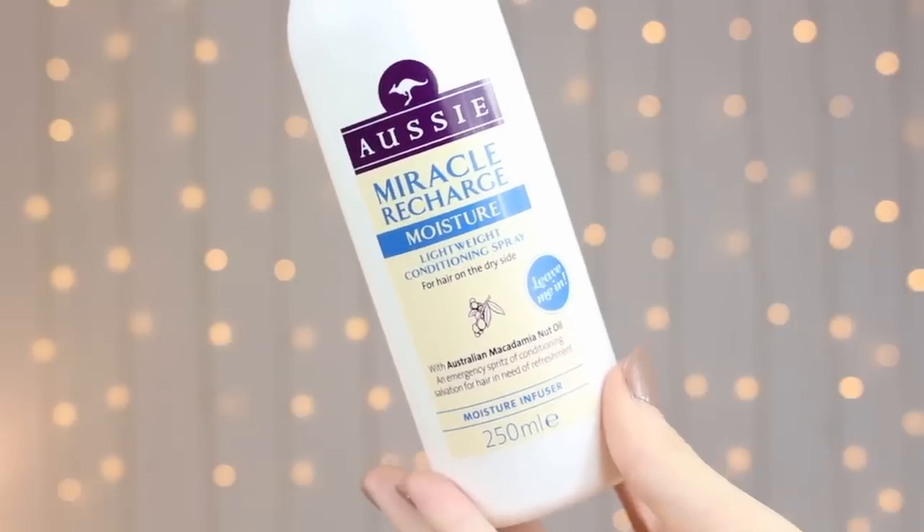When it comes to styling my hair, I have two holy grail products. The first is the Aussie Awesome Volume and Conditioning Mousse — I would sometimes put this in my hair before I dry it. I squirt a little bit onto my palm, rub my hands together, and work it evenly through my hair. When you dry it, it makes it so much more voluminous. I absolutely love it and it smells so good. My other holy grail product is the Aussie Miracle Recharge Moisture Conditioning Spray, which is a leave-in conditioner with macadamia nut oil in it. You can use it whether your hair is wet or dry — just spray it in, comb it into your hair, and you are good to go. It also smells amazing.